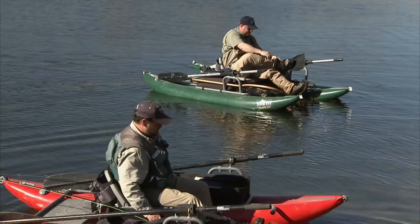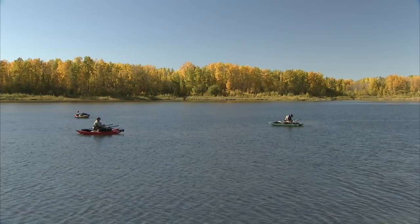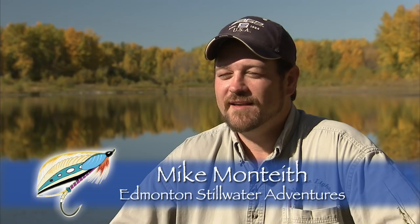Joining me today is Mike Monteith of Edmonton Stillwater Adventures. Mike is a local Stillwater specialist. His expertise and intimate knowledge of the Edmonton area lakes such as Muir will make today's adventure a success.